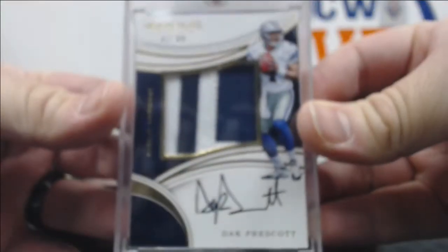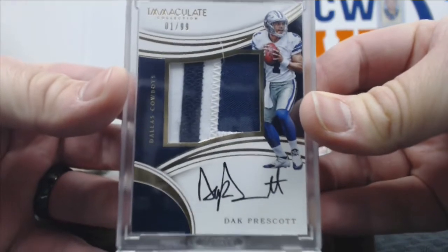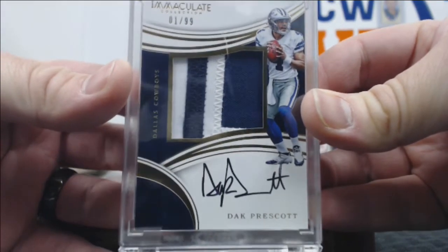And this is why you bought the case. How about a 1 of 99, two-color patch auto of Dak Prescott? Oh boy, dude — that is number one. First one.